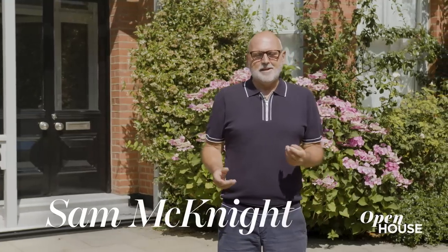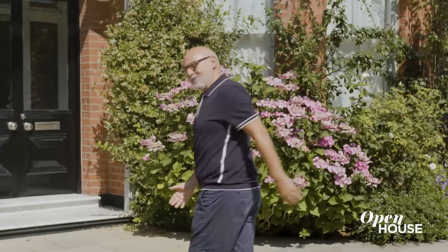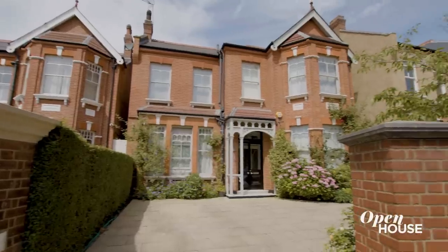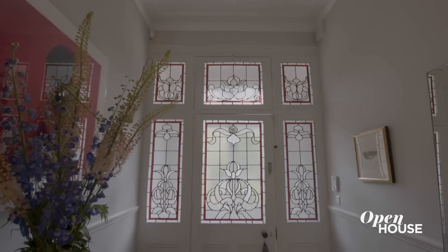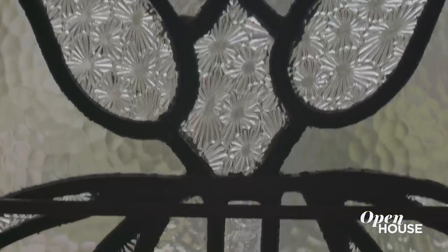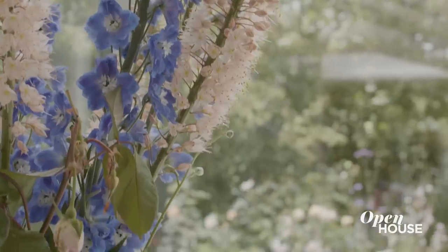Hello, my name is Sam McKnight. I'm a hairstylist and welcome to my home in London. I've lived here for about 11 years — it's an Edwardian house built in 1905. A lot of the original features were still here, like the beautiful tessellated floor, the door frames, the ceiling detail, the stained glass window in the back — that was all original and I kept it. I don't have any kind of design aesthetic — I just see things, I buy them. I do have a particular liking to flowers, fresh flowers, many of them from my garden.